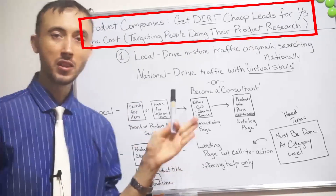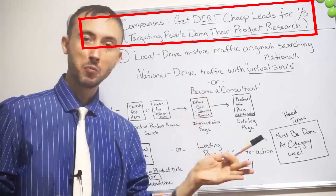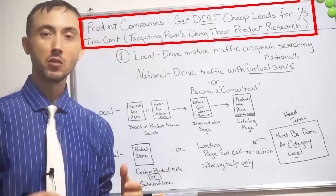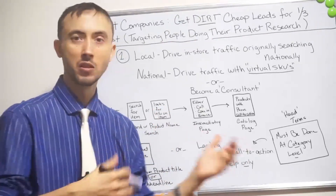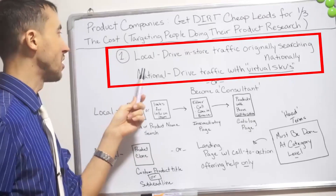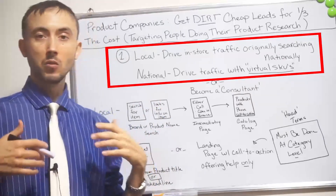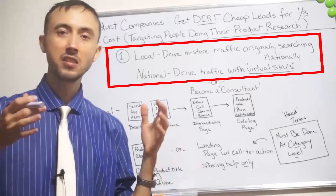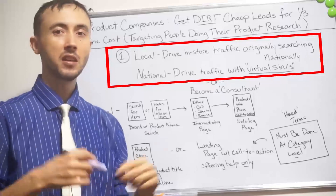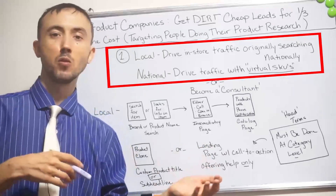I'm going to go through a short list of things on how to execute this strategy, and give you some point of reference of how I've done this before so you can see how it would work, the do's, the don'ts, and walk away from this video with the actual information you need to do this for yourself today. As long as you sell a product — whether you're a local company or national company — this is going to work. The strategy will vary a little bit based on whether you're local or national.